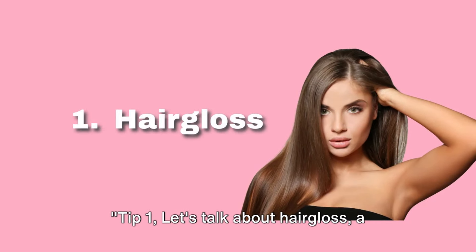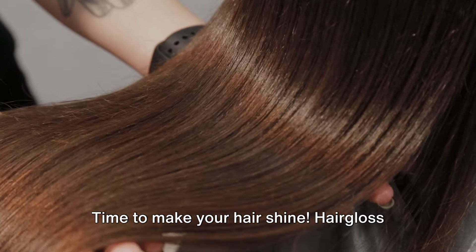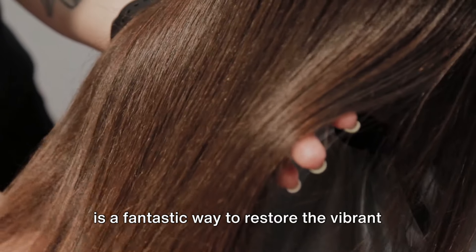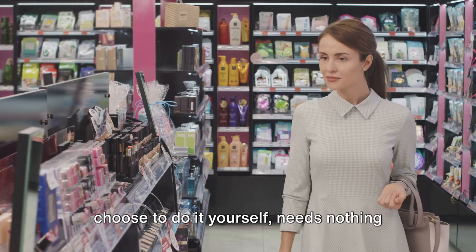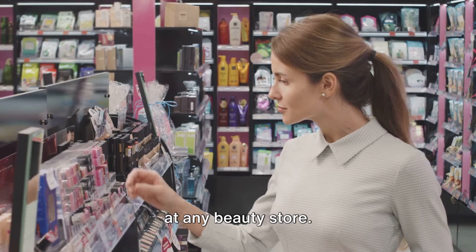Tip 1, let's talk about hair gloss — a remedy that you can either do right at home or at your favorite salon. Time to make your hair shine. Hair gloss is a fantastic way to restore the vibrant shine to your hair that the winter months might have stolen away. It's a simple treatment that, if you choose to do it yourself, needs nothing but a hair gloss product, which you can find at any beauty store.